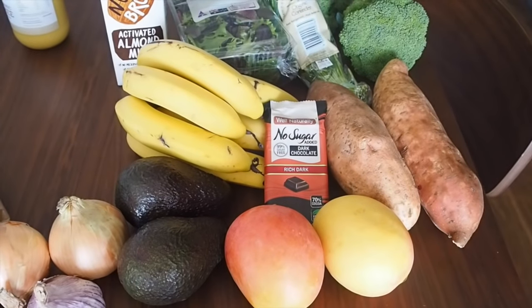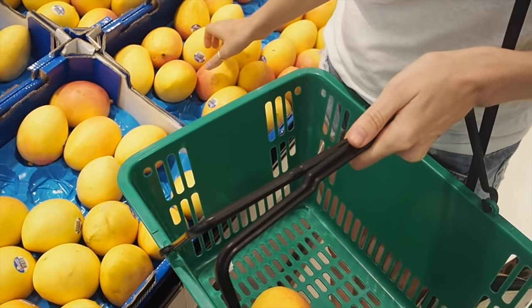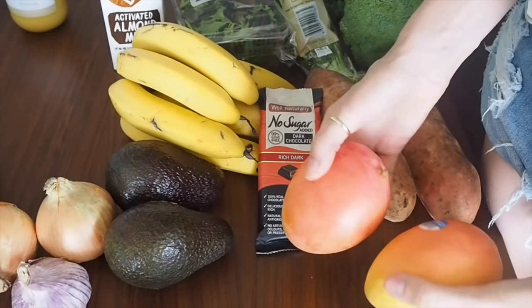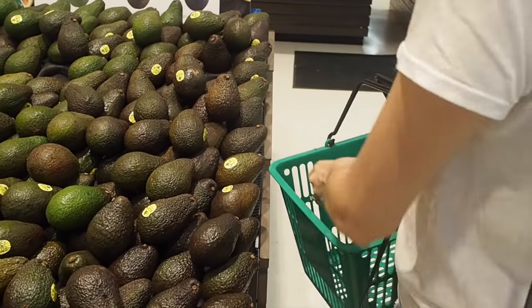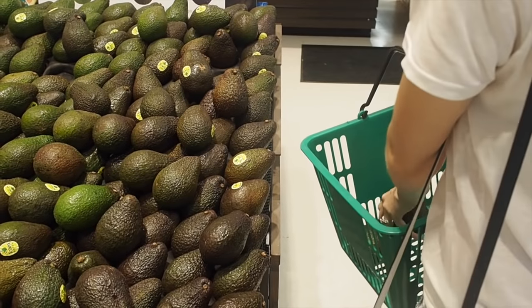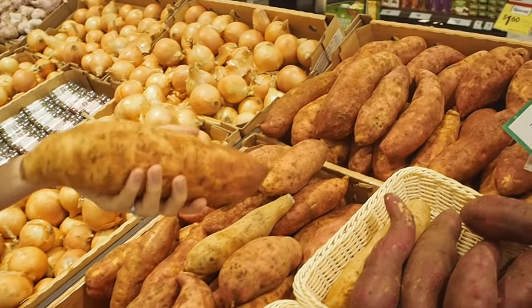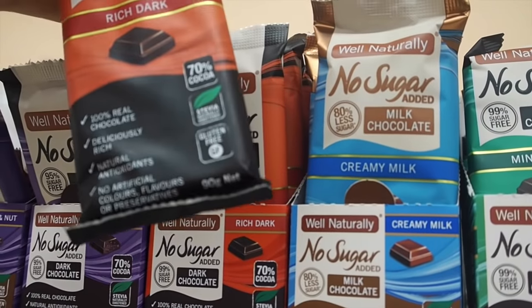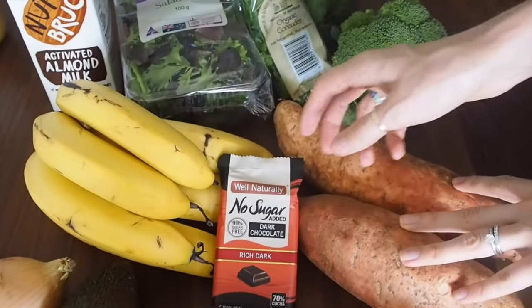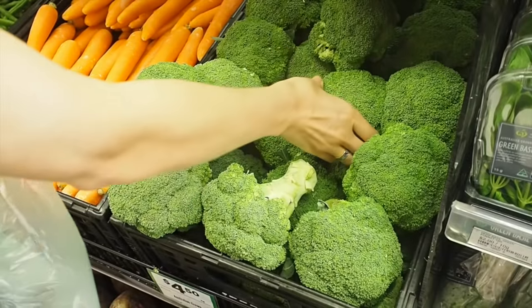From our general grocery store — Woolworths, for any Aussies watching — we got some fresh fruit. I normally don't have a lot of mangoes, but they've come into season and they look so good, so we got mangoes and bananas. We also got some avocados — I always buy avocados, especially now they're in season so they're a bit cheaper. For the pantry, some onion and garlic, which I use for everything, and sweet potatoes — stocking up on those for a couple of days.